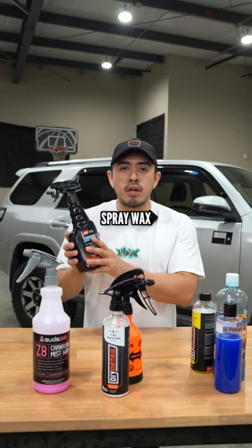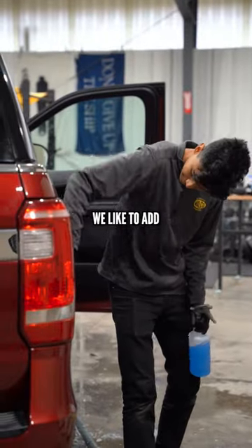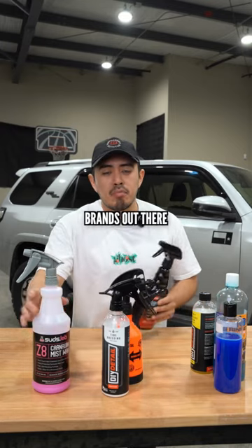Number two is using a spray wax at the end of the detail, or maybe at the end of the wash and drying process. When vehicles come to us, we like to add some form of gloss and protection, and a spray wax is a simple option to do that. There are so many brands out there.